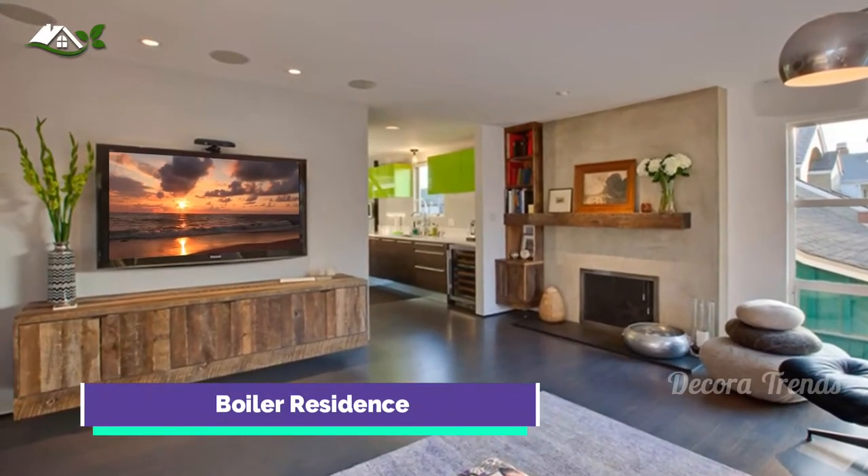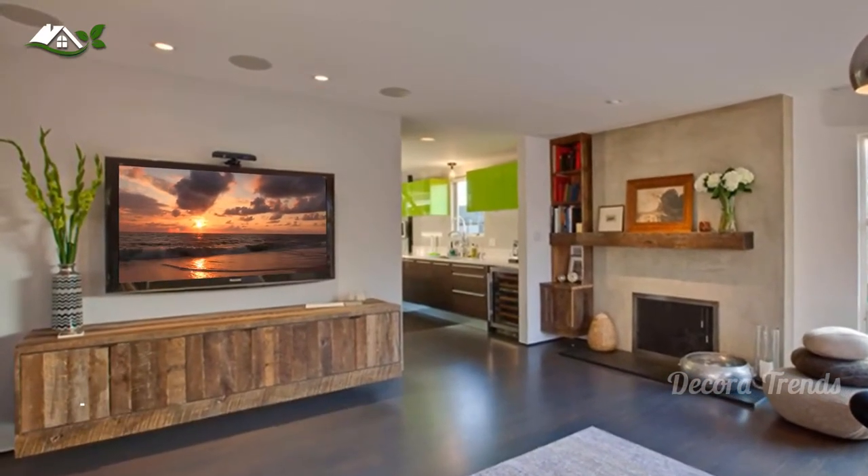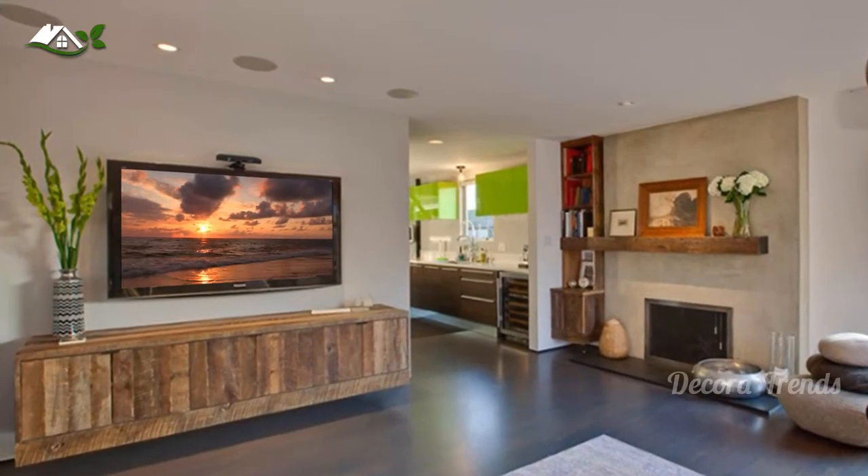What about reclaimed wood for the console? This is a nice idea too, just like the one used in this living room with a simple ceiling-height fireplace bumped out from the wall.